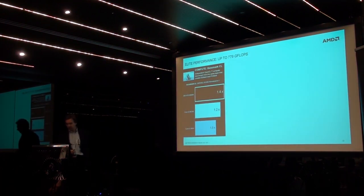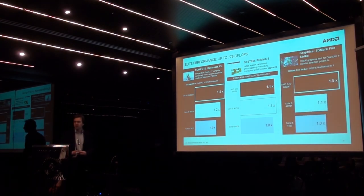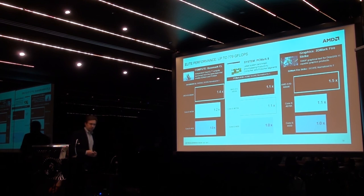A few benchmarks worth mentioning here: BasemarkCL, which shows the new world of upcoming applications; PCMark 8, especially in the home scenario where we can show really good head-to-head performance against our direct competition; and the new 3DMark Firestrike, where our graphics performance on the desktop APU side is again highly superior to anything our competitor can deliver.